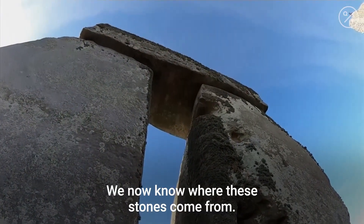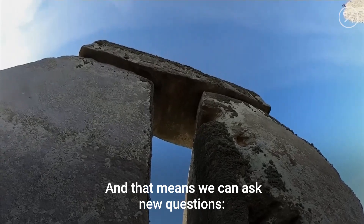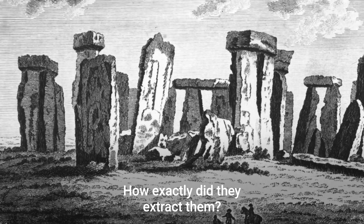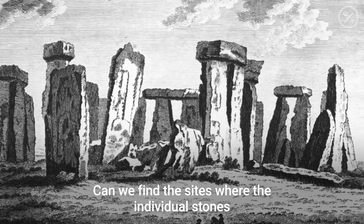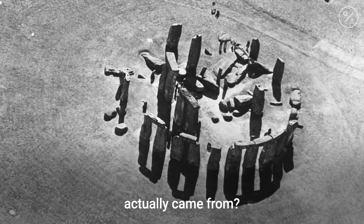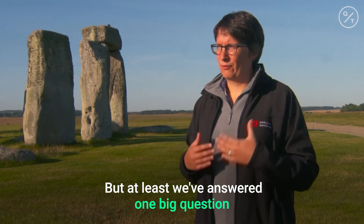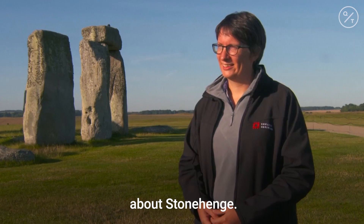We now know where these stones come from, and that means we can ask new questions. Which route did they bring them over? How exactly did they extract them? Can we find the sites where the individual stones actually came from? So this is opening up a whole number of other avenues of research, but at least we've answered one big question about Stonehenge.